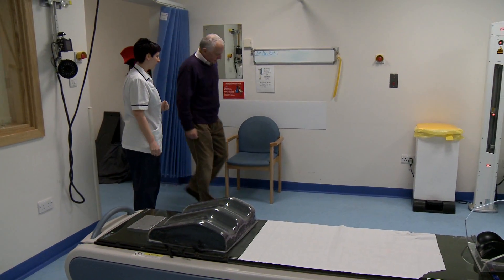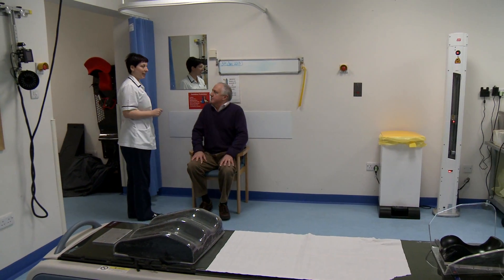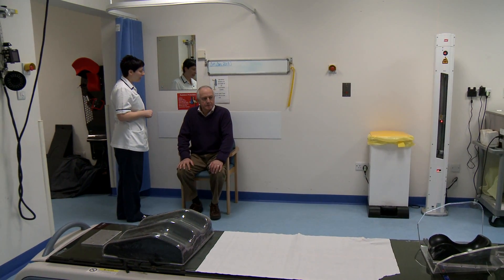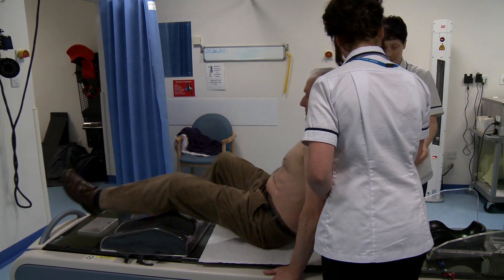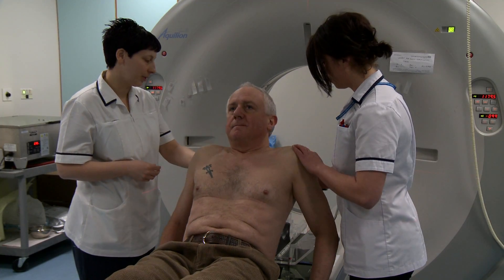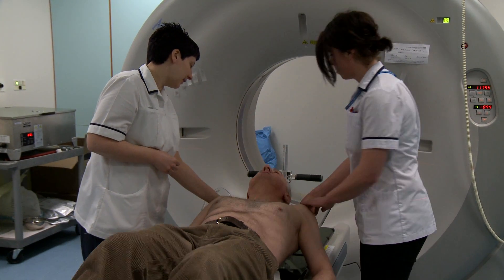There are a number of things we do to help people keep still and make sure the cancer is treated. It's important that you lie in the same position every time you have treatment. This is to make sure the radiotherapy is directed at the cancer and normal tissues are avoided.